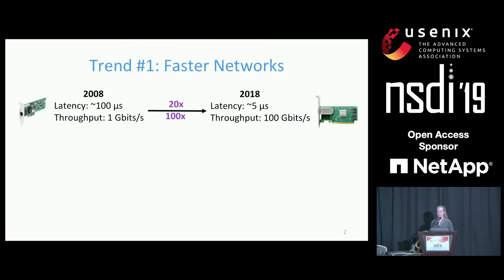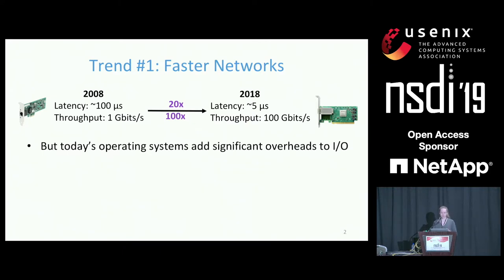There are two major trends in hardware that are impacting data centers today. The first is that networking hardware is getting faster. If we look at how hardware has changed over the last 10 years, we can see that latencies have dropped by a factor of 20 and throughputs have increased by a factor of 100, and faster networking hardware is on its way. Unfortunately, today's operating systems are not optimized for such fast networking hardware and add significant overheads to network operations, making it difficult for applications to achieve high network performance.